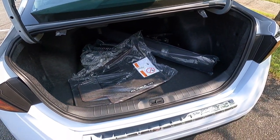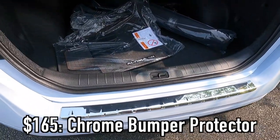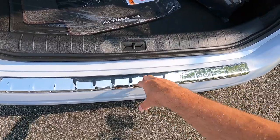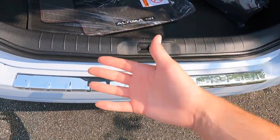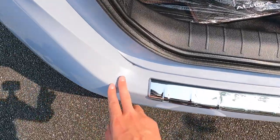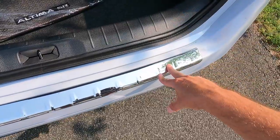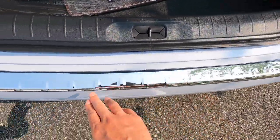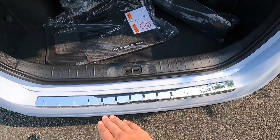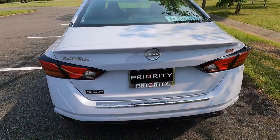There's also the $165 chrome bumper protector. Essentially, if you're loading up your trunk with a suitcase or carry-on, instead of scratching the paint you'd be scratching this chrome bumper protector, which is literally made to get scratched. That might be an option worth considering if you're speccing one of these out.